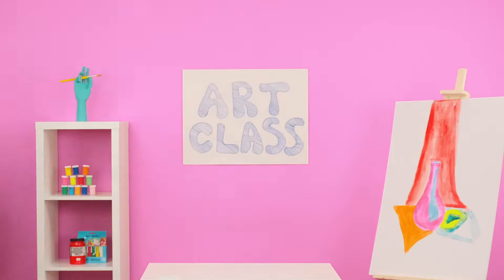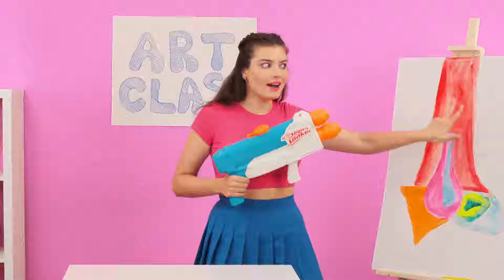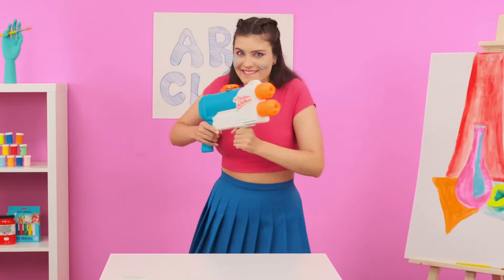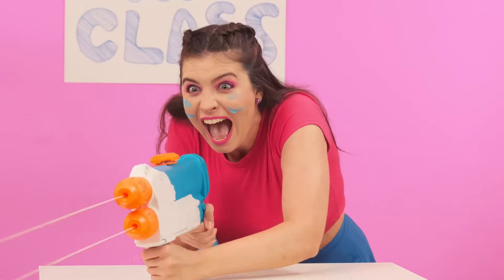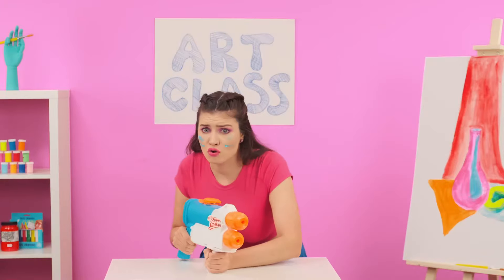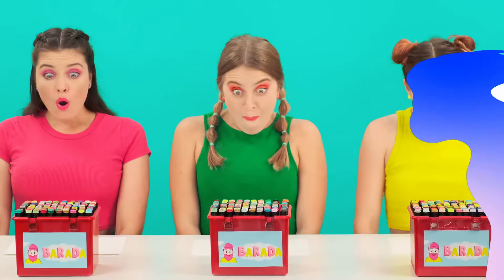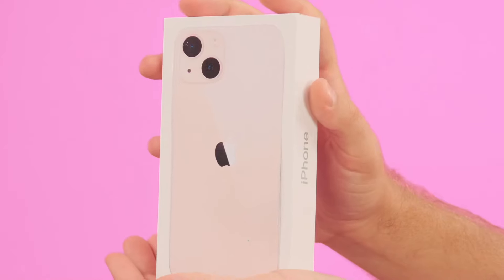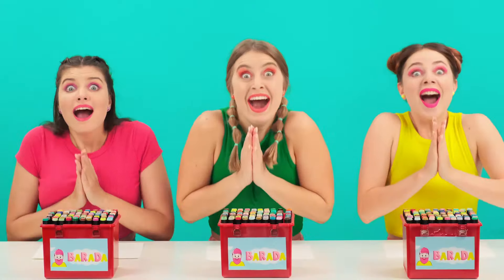Girls, if I were you, I would hide far away. All I need is war paint. Hands up! What are you doing? I think I overdid it. Are you ready to see the new prize? Wow — a new iPhone! Well, it's so good!